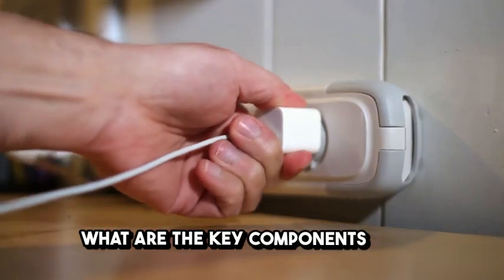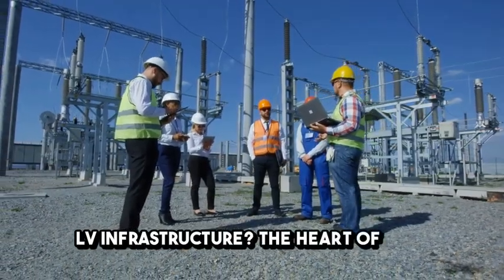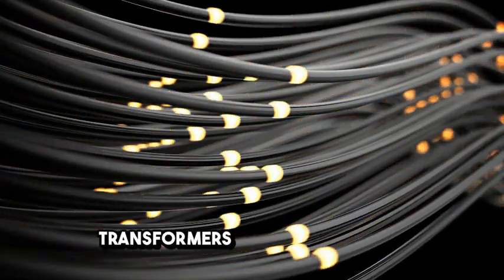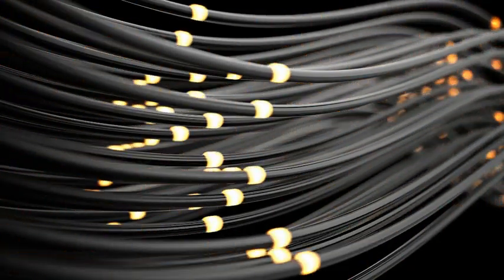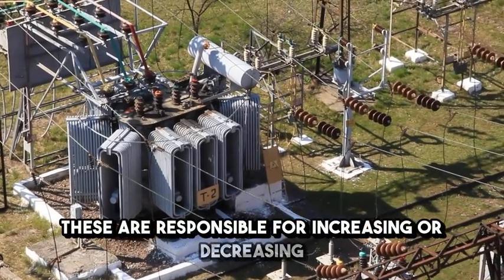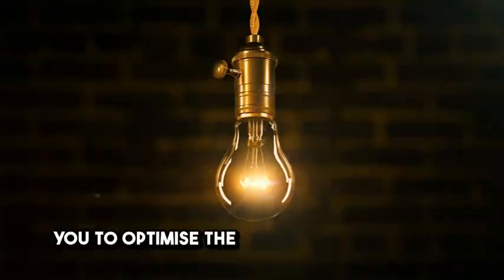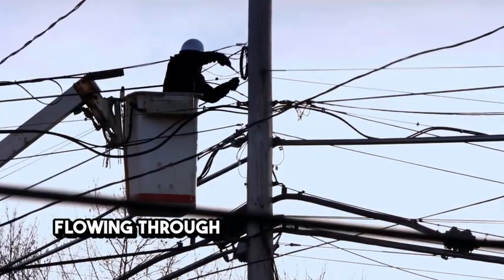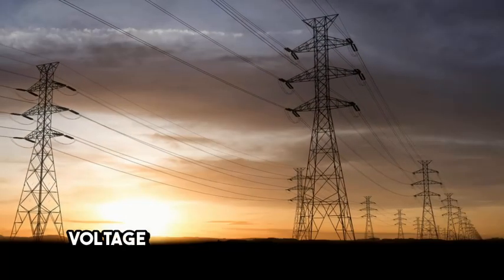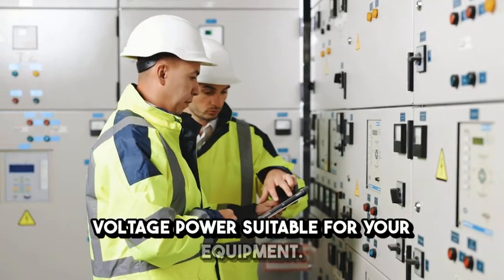What are the key components of HV-LV infrastructure? The heart of HV-LV infrastructure lies in two essential components: transformers and switchgears. Transformers are responsible for increasing or decreasing voltage levels in your electrical supply, allowing you to optimise the amount of electricity flowing through different parts of your system. For example, a transformer can convert high-voltage power from the grid into low-voltage power suitable for your equipment.